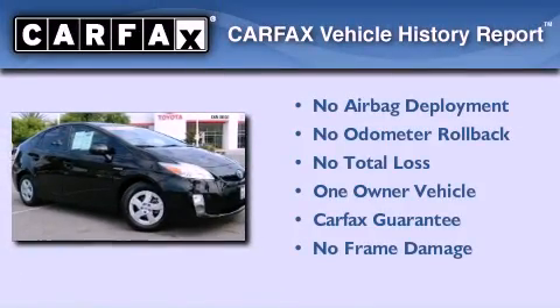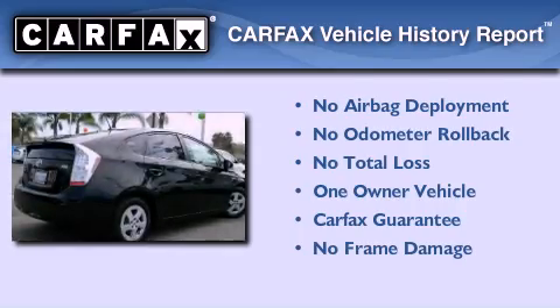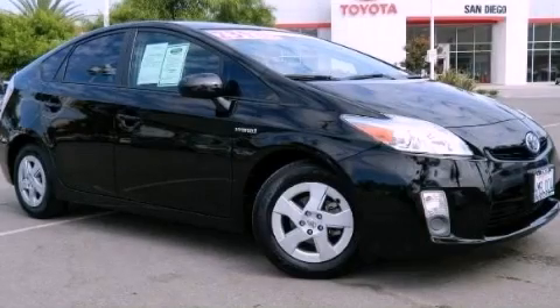This car has had only one owner and it qualifies for the Carfax buyback guarantee. Contact us today and schedule your opportunity to see this vehicle in person.